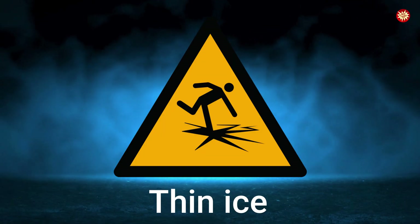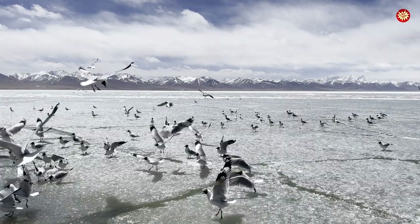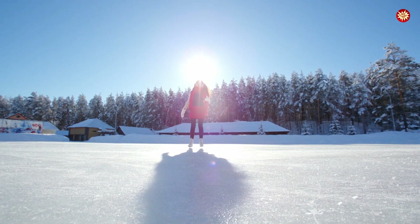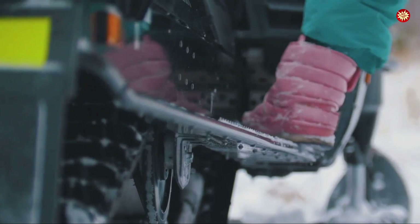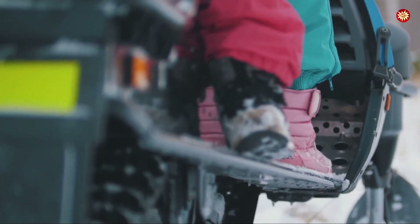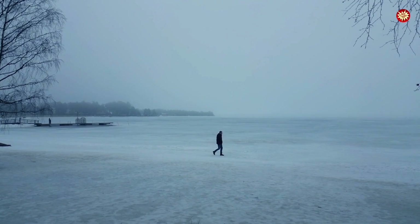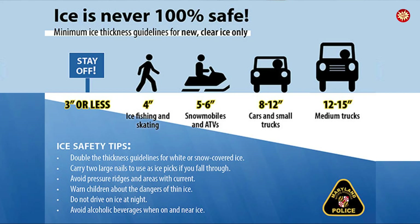Thin ice sign — a stick figure crashing through cracks, a chilling message on lakes and rivers. Every winter children and thrill-seekers die chasing fun on frozen lakes. In Minnesota 2010, three teenagers drowned after their snowmobiles broke through thin ice. Park authorities across North America, Russia, and Scandinavia made this sign mandatory. Ice must be at least 12 centimeters thick to safely walk on, but snow cover can hide its weakness, luring people into death traps.